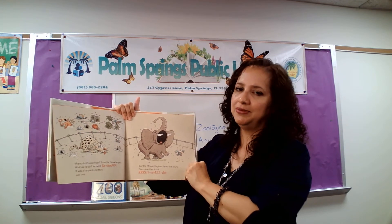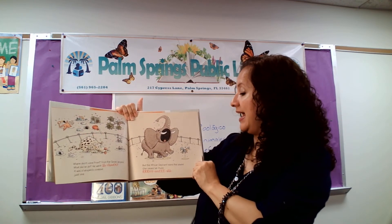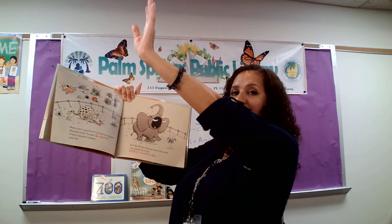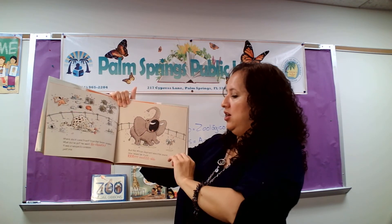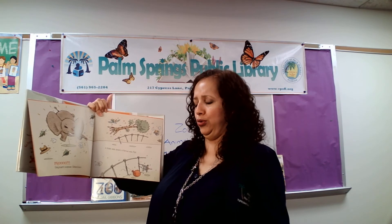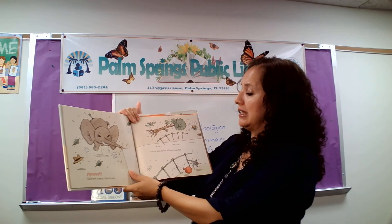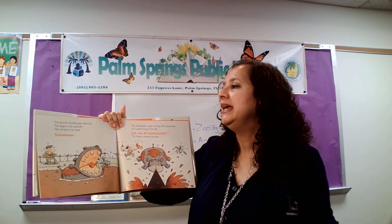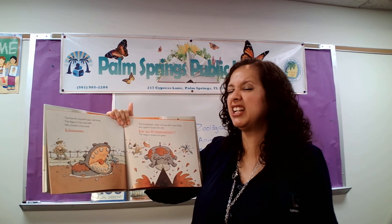But the African elephant heard the sound. She raised her trunk — grrr! Ah-poo! Oh! Elephant sneeze. Stand back! A tree was down. A fence was flat. A zoo-a-choo was catching. The hippo, in his mud bath, felt a tickle in his nose. ¿Dónde está la nariz? Aquí está la nariz.